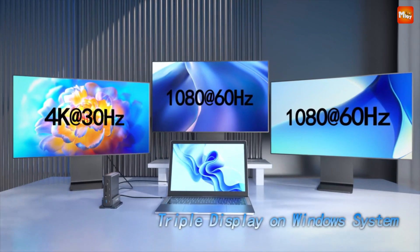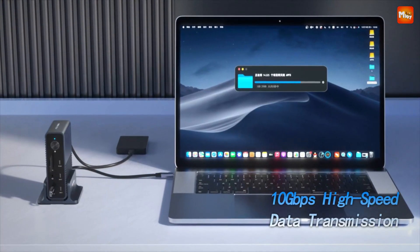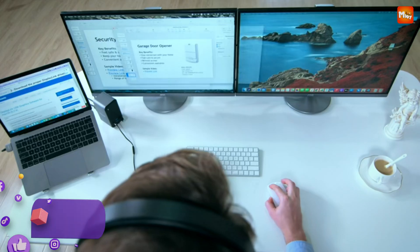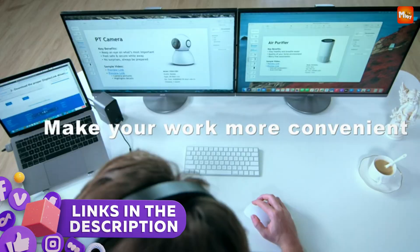In this video we will explore the top 5 vertical docking stations that combine performance, design, and convenience for an upgraded tech experience. Links to all products are mentioned in the description below. Let's get started at number 5.